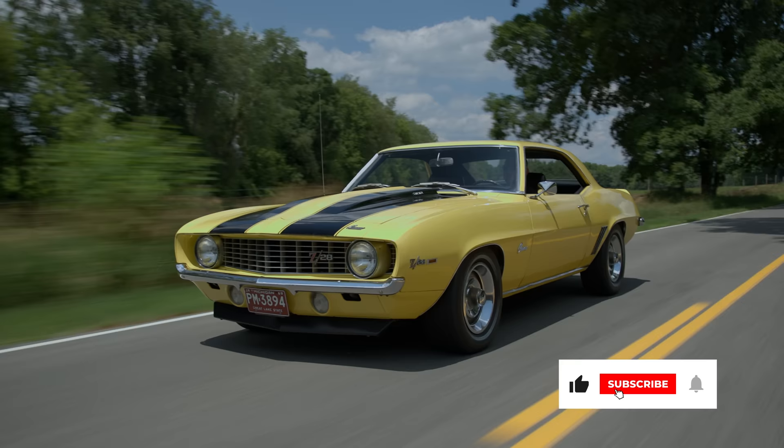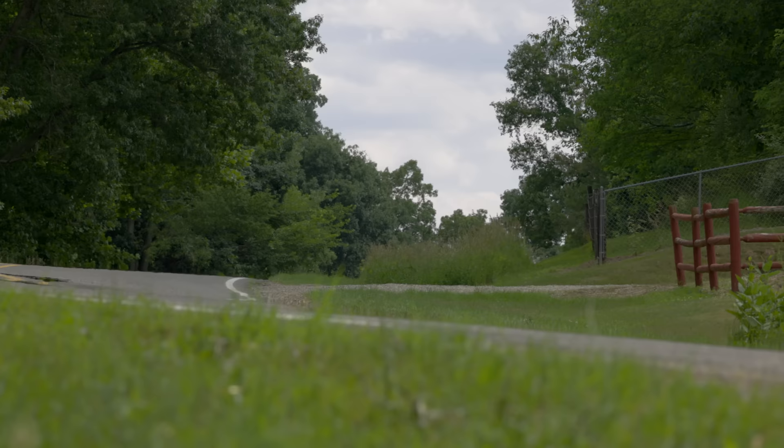This particular one is a 1969 Chevrolet Camaro Z28, and I have to say, it's one of the coolest cars we've driven this season on Tested Muscle.